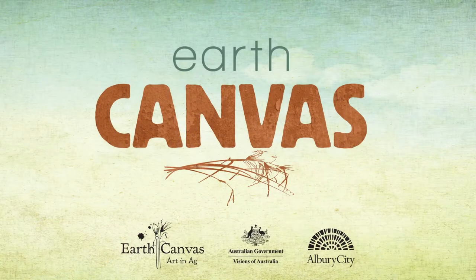Hello and welcome to the Riddock Art Gallery inside the Riddock Arts and Cultural Centre. We are sitting in the exhibition Earth Canvas today, which is touring to us with Earth Canvas Group and the Ulbury Museum.